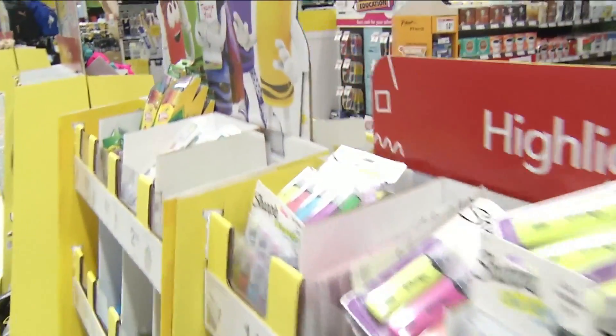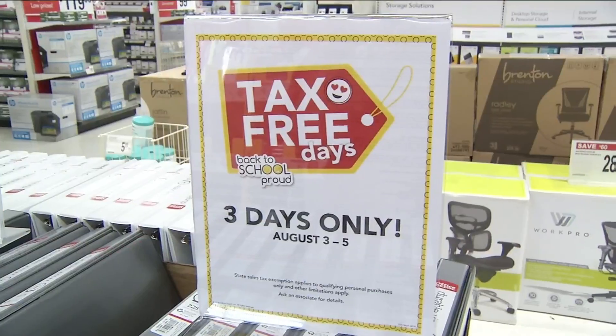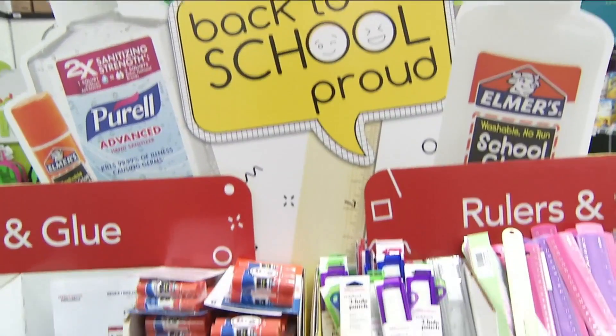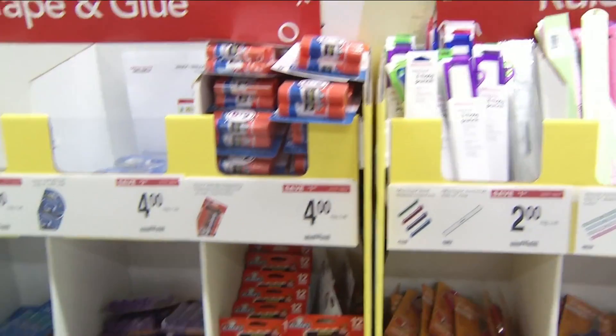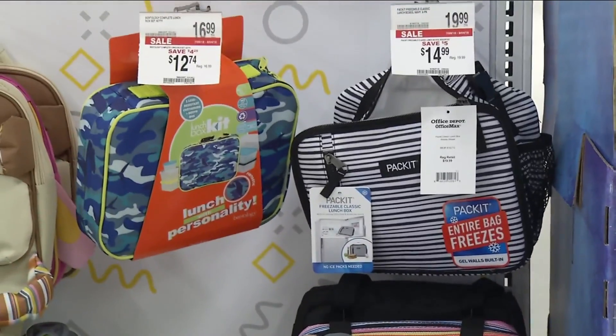In the aisles of Office Depot, the shelves are stocked with everything from erasers to backpacks in preparation for the tax-free holiday. They're going to be saving quite a bit for their back-to-school shopping — it's always better to get things tax-free. During the tax-free weekend, all school supplies under $15 and clothing or accessories under $60 are tax-free.